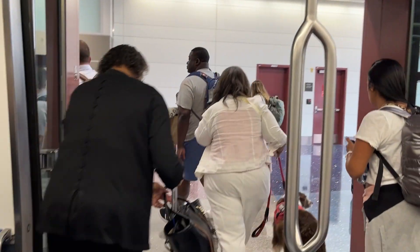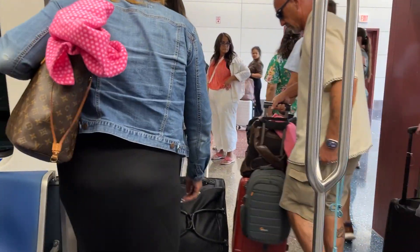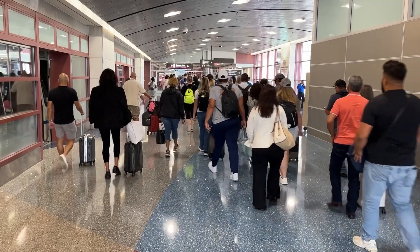Usually in the security line they're a little more careful with checking baggage and what you can and can't have with you. I don't really pay attention to it too much, so sometimes I'll pack something and then realize after the fact that I can't have it with me.